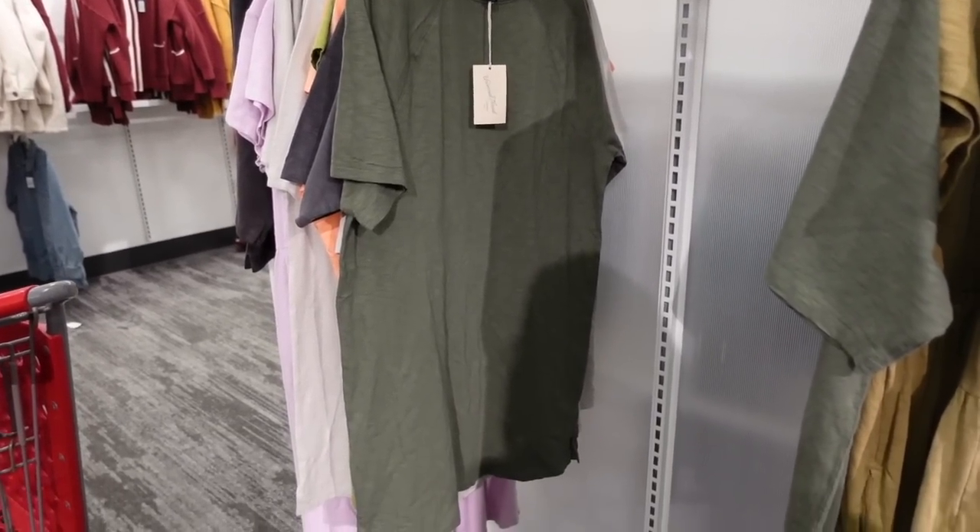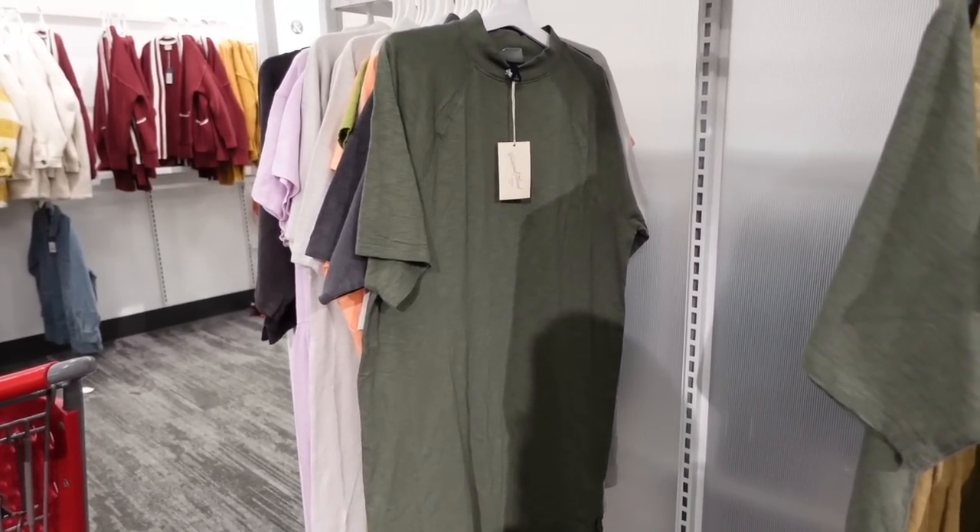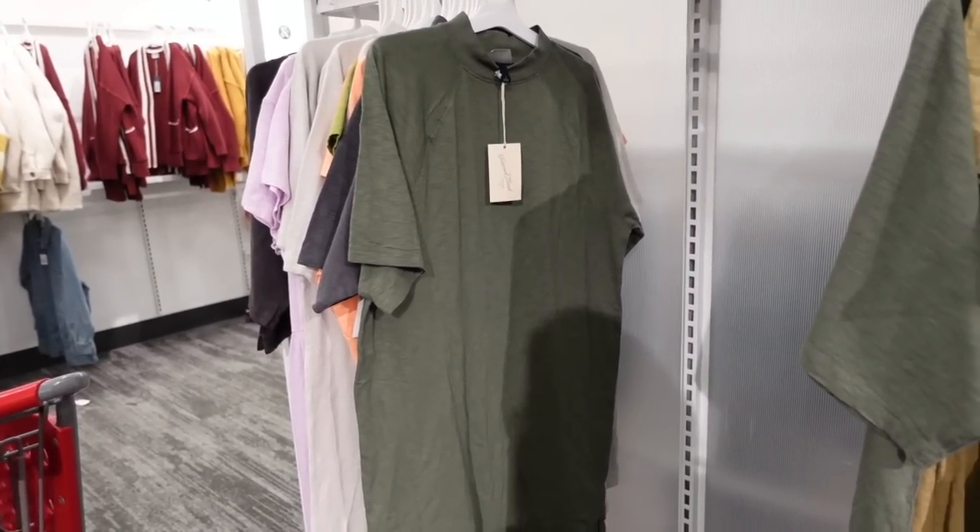Welcome back to my channel! Today we're in Target just seeing what's new. If you like these videos, make sure you give it a thumbs up, subscribe if you're new, and let's go shopping.